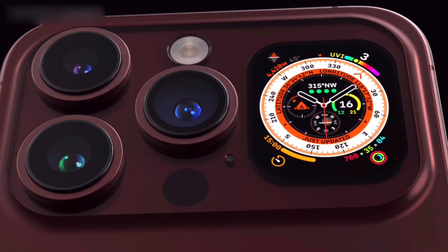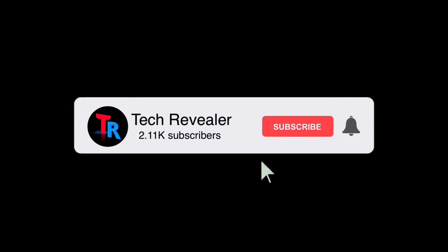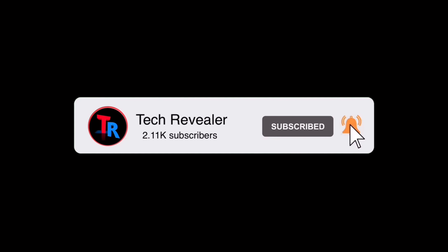So that was it for today. We hope that you enjoyed the video. Leave a comment about your opinion on the phone, and subscribe to our channel and press the bell icon for more tech-related videos.